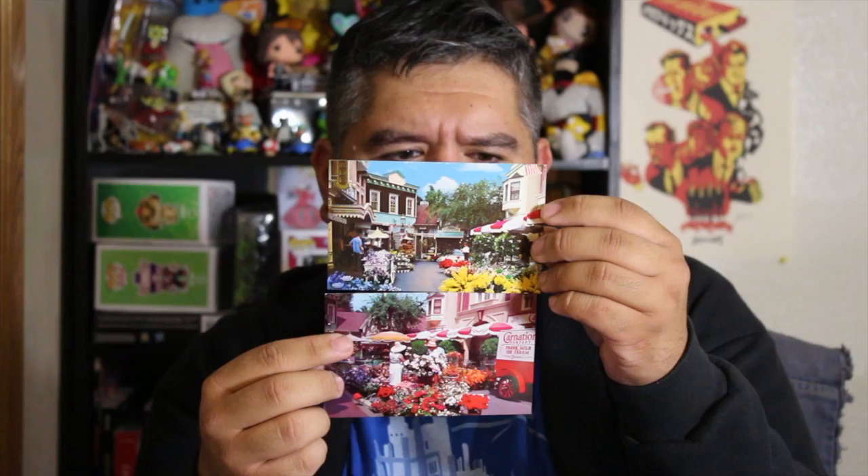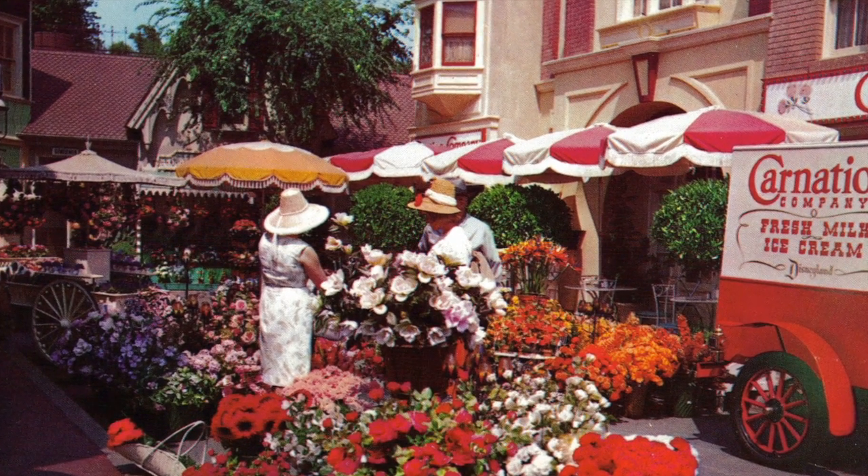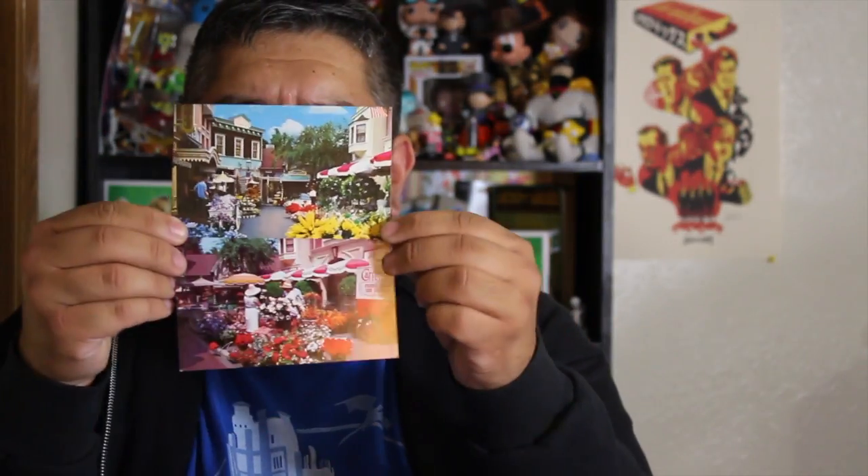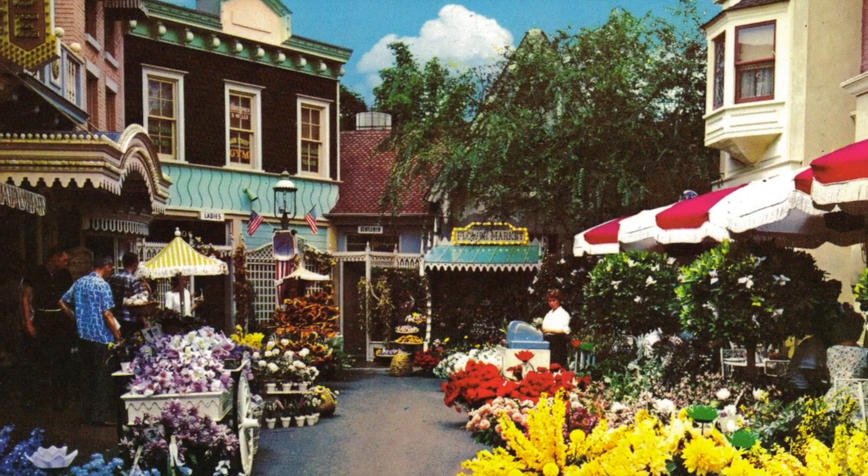These next two postcards are both of the Flower Mart on Main Street — I've got two different shots of it. This is completely gone now. Main Street used to have all kinds of different specialty shops: the Magic Shop, the Penny Arcade which isn't what it used to be, a bra shop, a place to get custom watches made. One of them was the Flower Mart. They don't sell flowers like that anymore — really, if you went to Disneyland, would you want to carry around a bouquet of flowers all day?